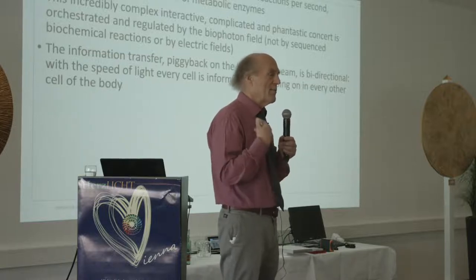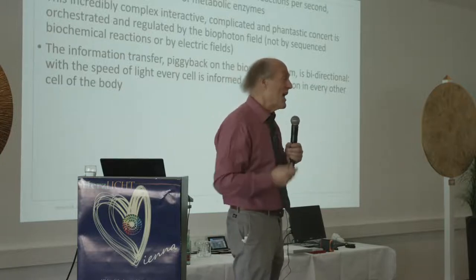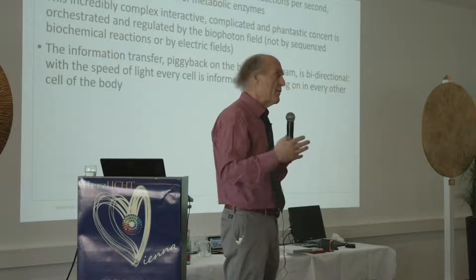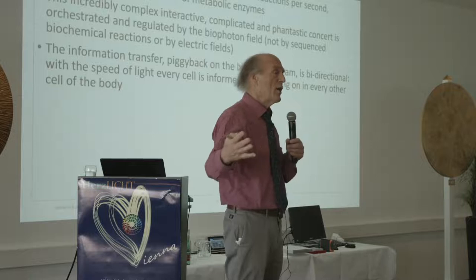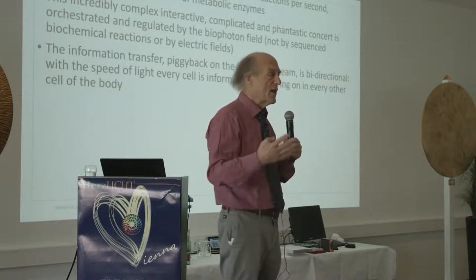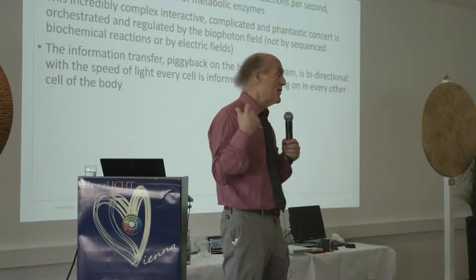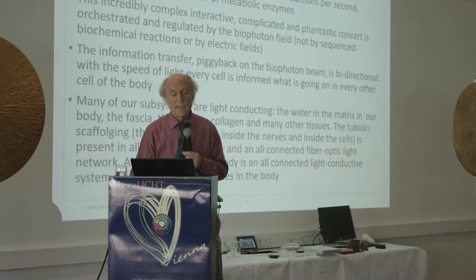When we do light therapy by beaming light at the body, we are interfering with that field — piggybacking on that already rich information exchange, adding information into it. This is a Dinsha type of color therapy: when we put color in the field. What we do now is much more complex and sophisticated than that.